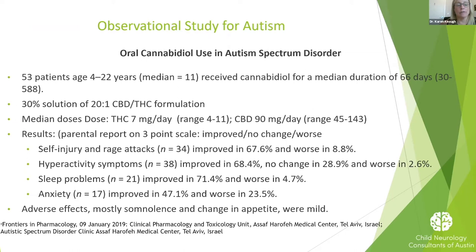This is one of the earliest studies, from Israel, published in January 2019. It's 53 patients — almost all pediatric, but some young adults — with a median age of 11. They were treated for a median of about 66 days, with a range from 30 days up to 588 days of follow-up. The main treatment was a 30% solution of a 20-to-1 formulation, which is approximately 300 milligrams per milliliter of CBD and 15 milligrams per milliliter of THC — about three times what we give through compassionate cultivation.